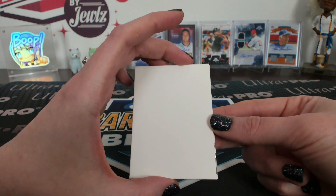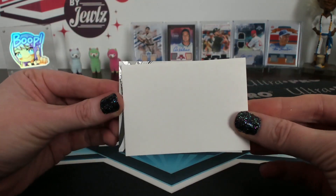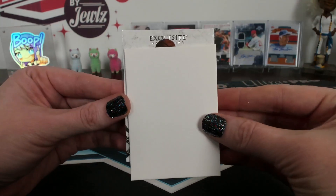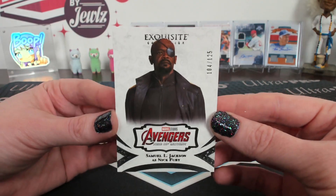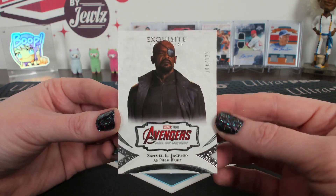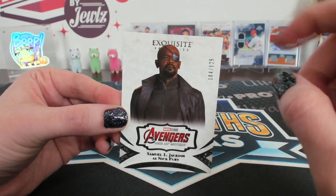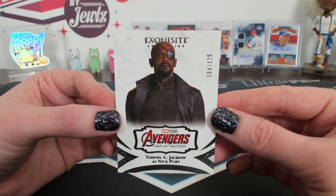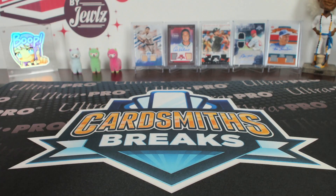Thick sleeves for these. All right, JNG — the last card, the Exquisite. Samuel Jackson! Samuel Jackson Exquisite, numbered to 125. I love him, he's the coolest. It's weird that you can't read the logo — are they all like that? That's odd to me. But overall a great pull — I like the dual Hela too.